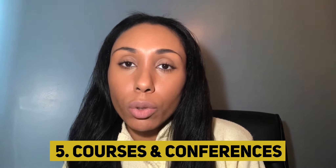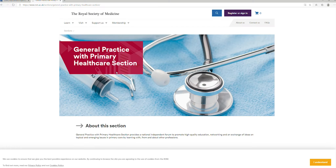Tip number five is courses — of course, related to general practice and primary care. By attending courses and conferences, you will gain a greater understanding of general practice and show your commitment to this career. The BMJ Live Careers Fair is a very good place to start; they have a career fair every single year and it's free to attend. The Royal Society of Medicine also have many courses and events throughout the year related to general practice — I've left a link in the description box below. Networking can be done online, though you may find it a little more difficult during the pandemic.